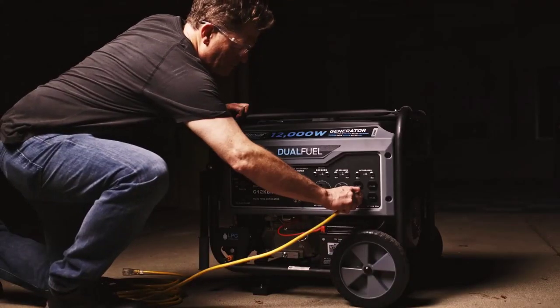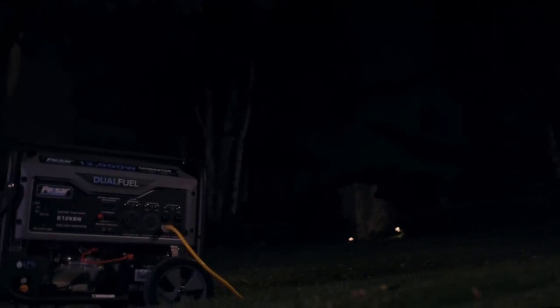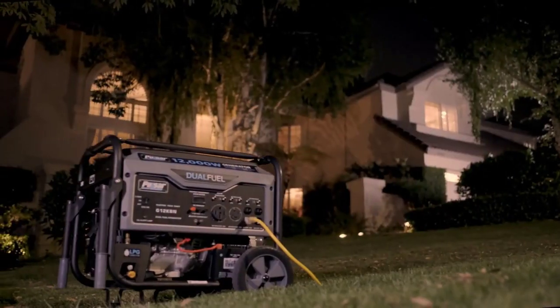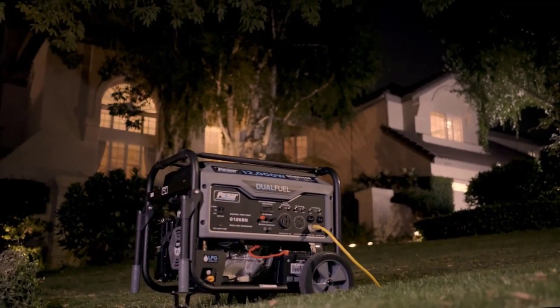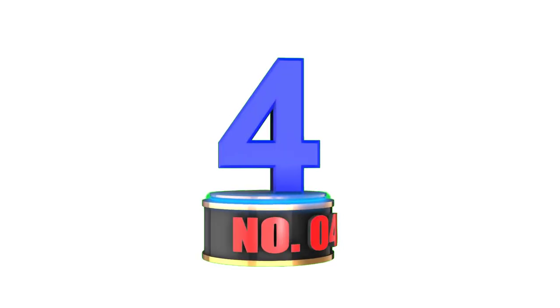The Pulsar G12KBN also comes with low oil shut-off, a 3-in-1 digital meter, automatic voltage regulation, and a propane hose. It's also easy to move with drop-down handles and 10-inch never-flat wheels, which also makes it one of the best generators for home use.